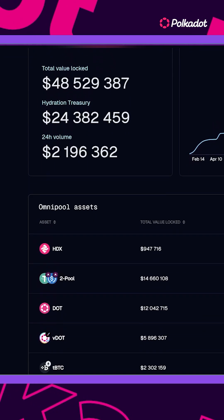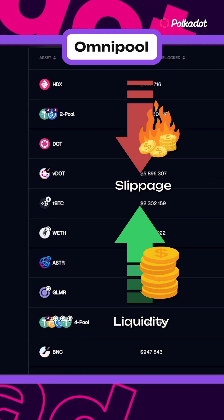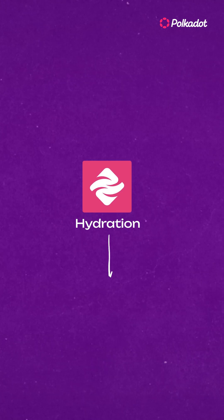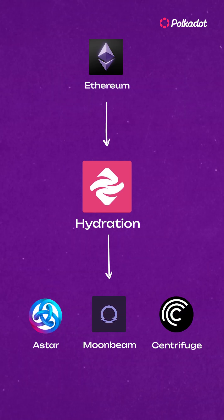It uses a crazy cool feature called the Omnipool to keep liquidity for tokens deep and slippage low for all users. Plus, you can move all your tokens across Polkadot rollups or even bridge from Ethereum quickly in their cross-chain tab.